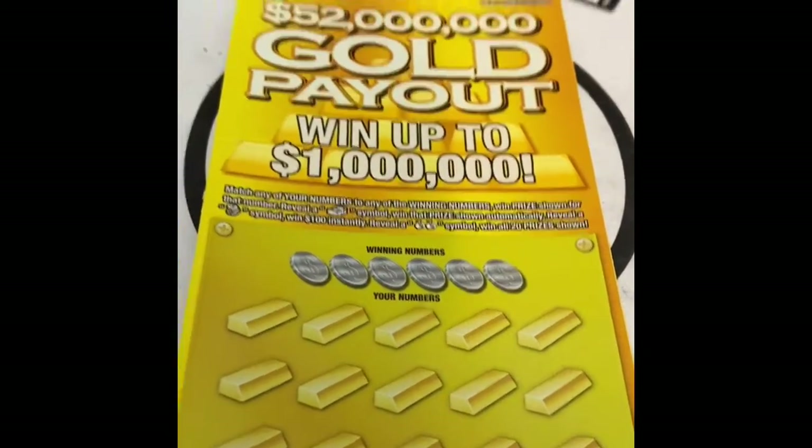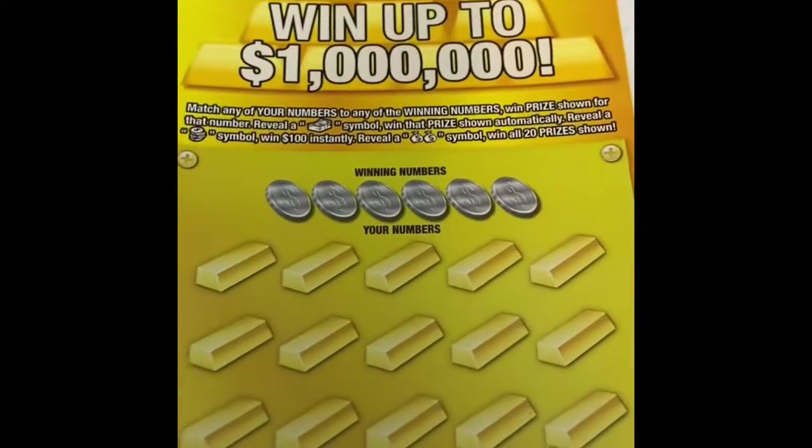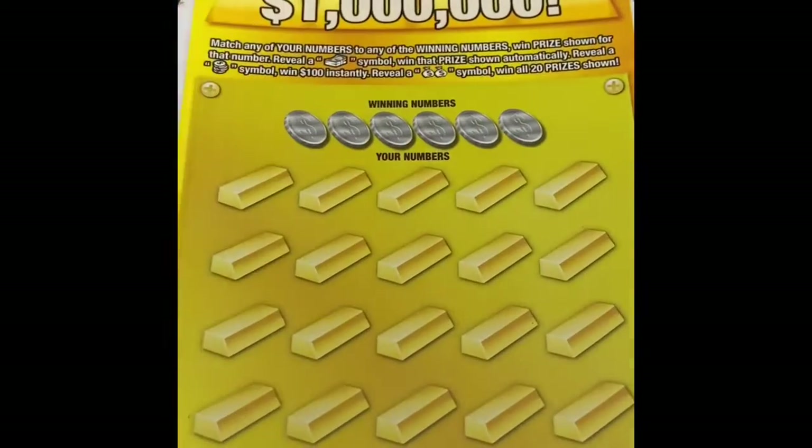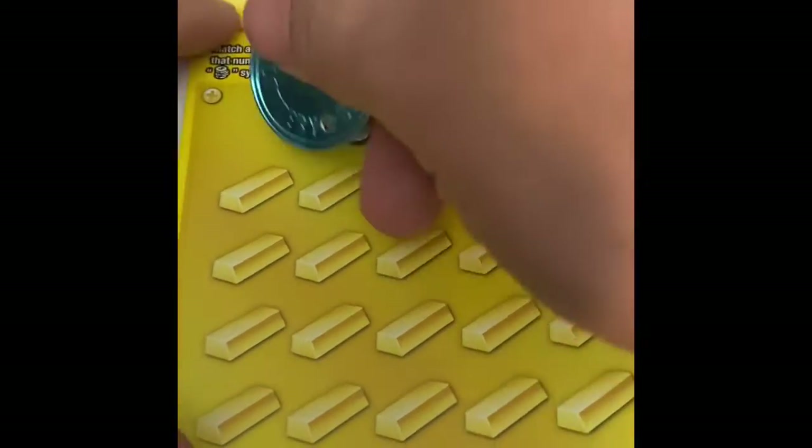Reveal a money stack symbol and win the prize automatically. Coin symbol wins $100 automatically, and double money back symbol means you win all 20 prizes. This is the last ticket in the pack.